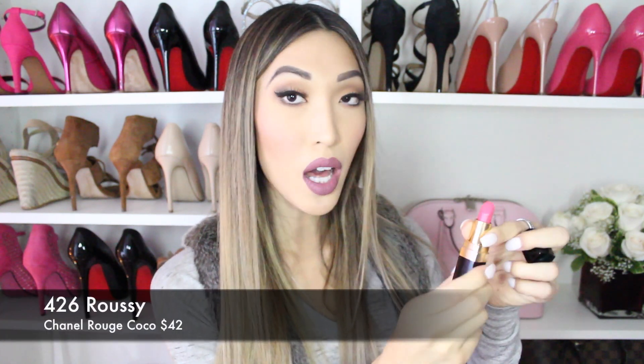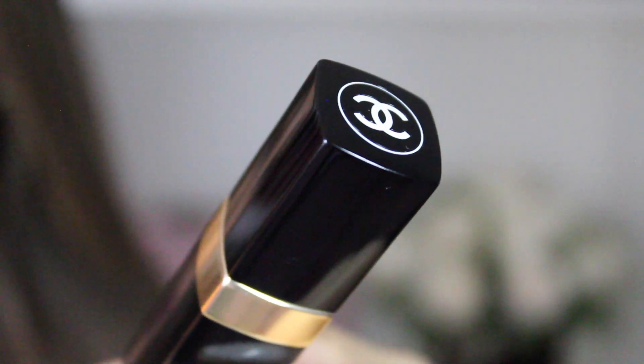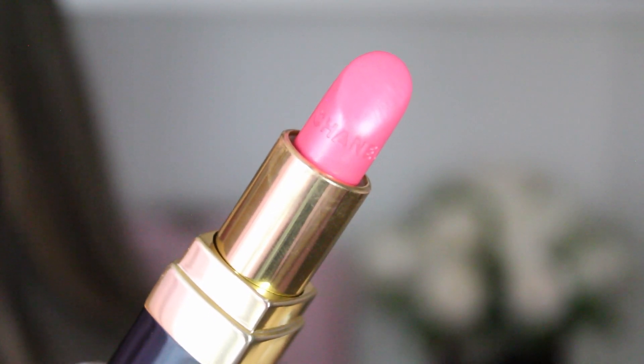Moving on to the next — the Chanel Rouge Coco lipstick in the color 426, which is Rosy. It's a beautiful pink color, it smells like roses, and it's so moisturizing to the lips. It's a reformulated lipstick which is more moisturizing. I love it.